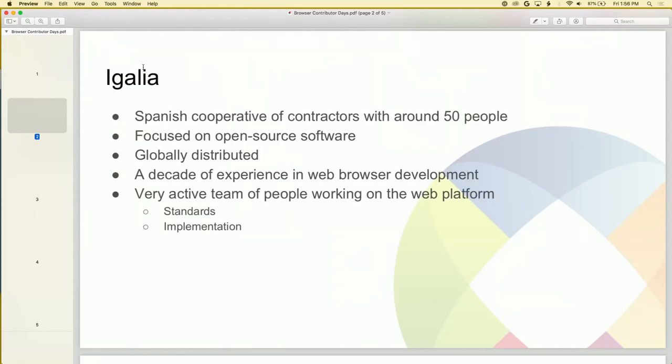We have a decade of web browser experience working on all sorts of open source web browsers. Personally I'm part of a very active team of people working directly on the web platform itself. I like to think about the web platform work as two different areas: one is standards, working with standards bodies, and the other is working on the implementation of the web platform in different browsers.